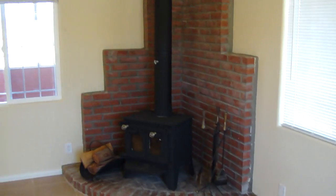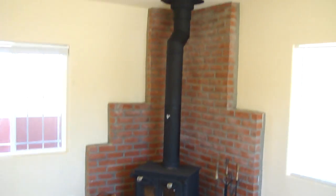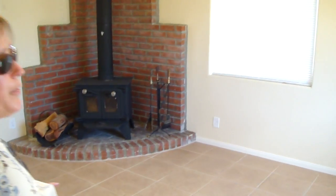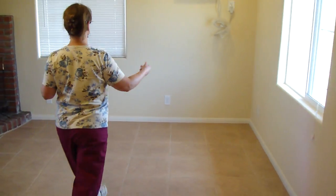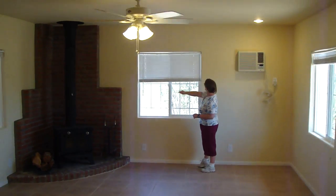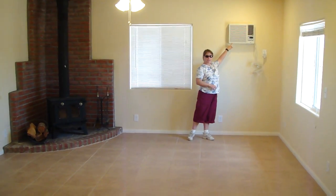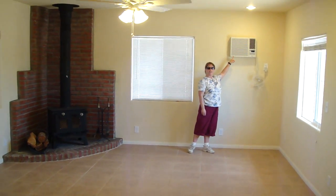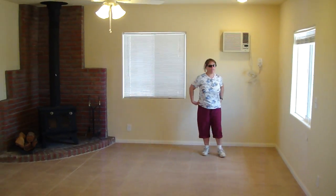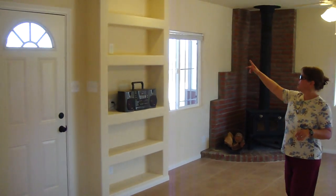Fixed up the wood stove for heat in the wintertime. We have new windows and new window coverings. And to have privacy — air conditioning. This is also a heater too, and a little air conditioning, and it cools off real nice in here with the ceiling fan.